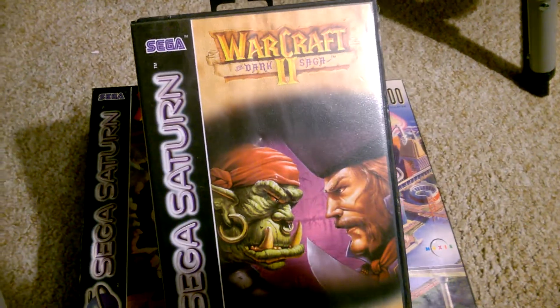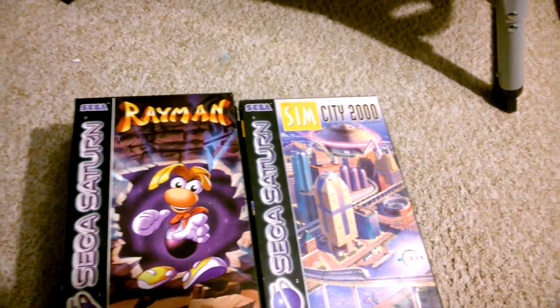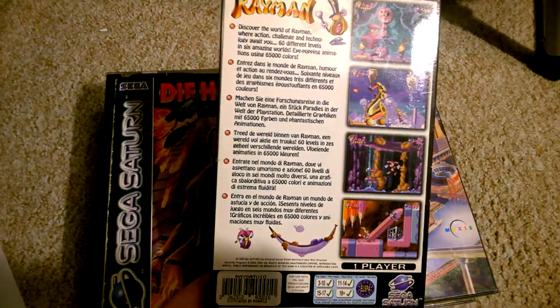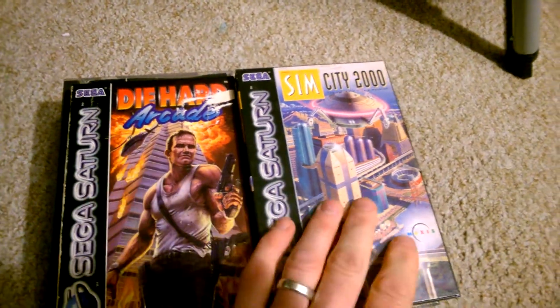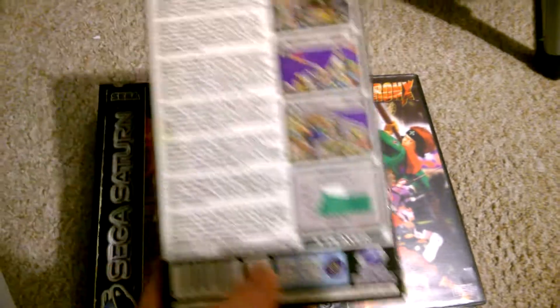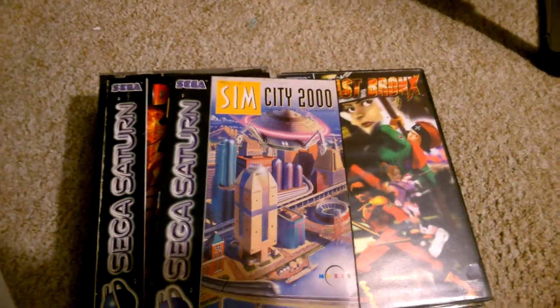Warcraft 2: The Dark Saga was £19.99. Rayman was £11.99. Sim City 2000 was £7.99.